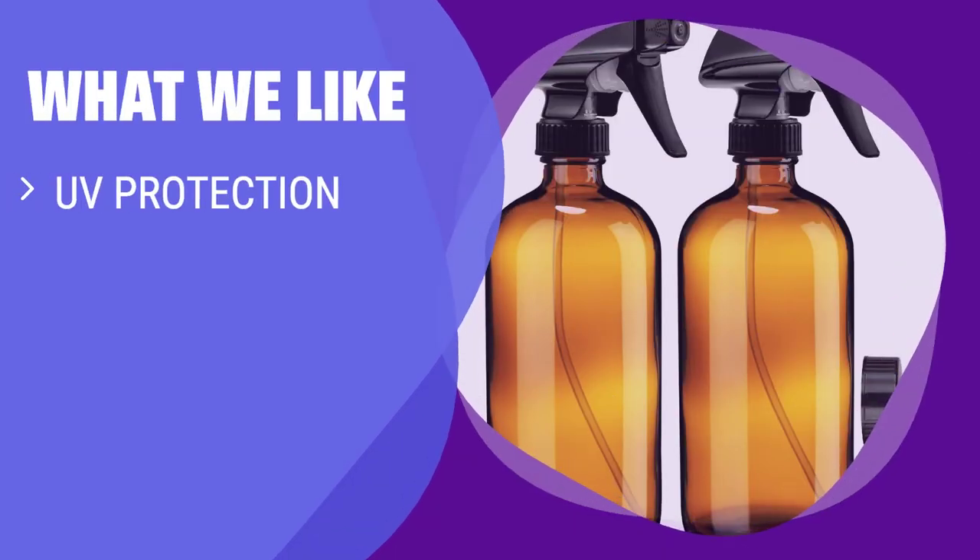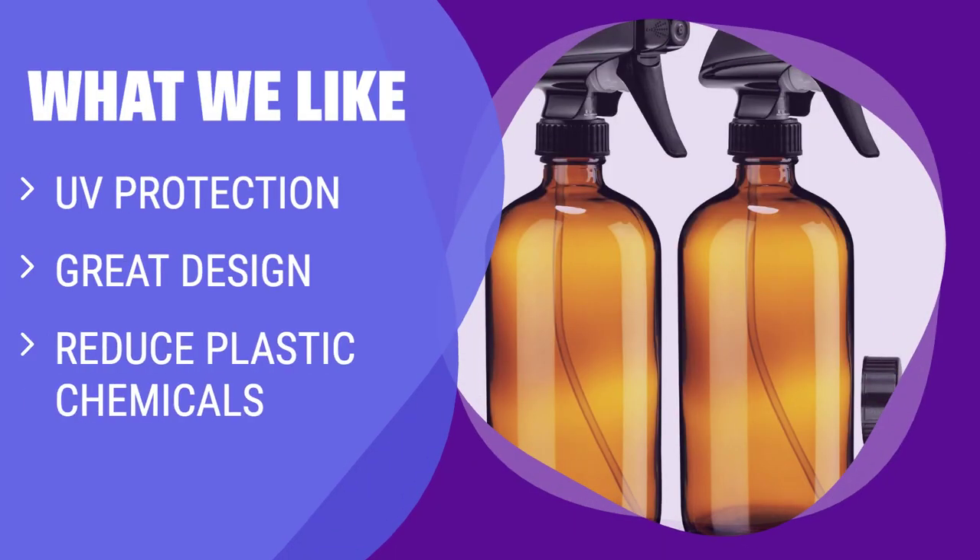What we like: If you have essential oils that you want to keep safe from degradation, this product offers UV protection. Its great design ensures that you won't have to constantly refill. Plus, it helps reduce plastic chemicals in your house, making it a great choice for environmentally conscious consumers.